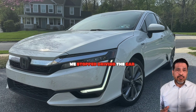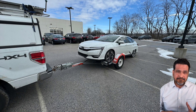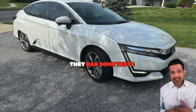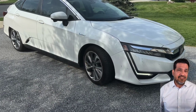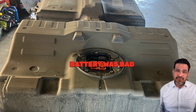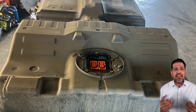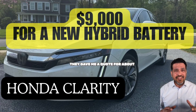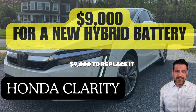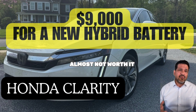We stopped driving the car and took it to the dealership here in York, PA. They ran some tests and determined that the main hybrid battery was bad and needed replacement. They gave me a quote for about $9,000 to replace it. That's a lot of money for a repair — almost not worth it.